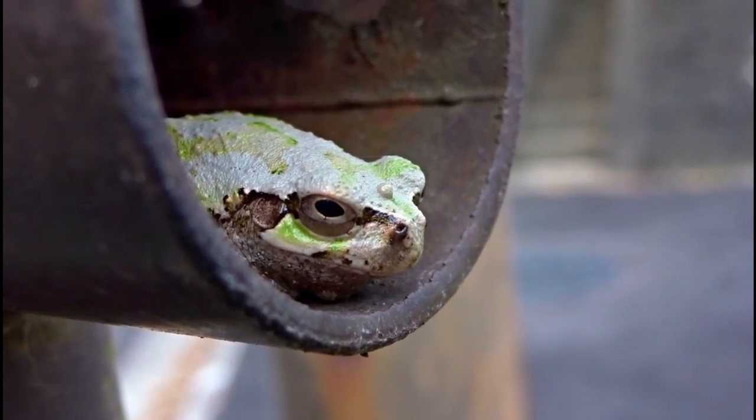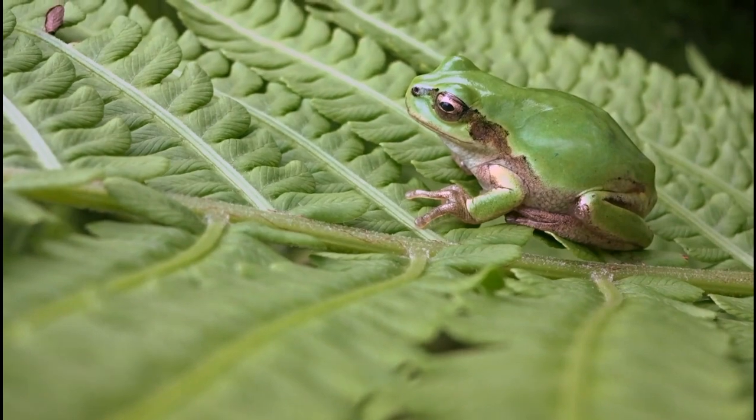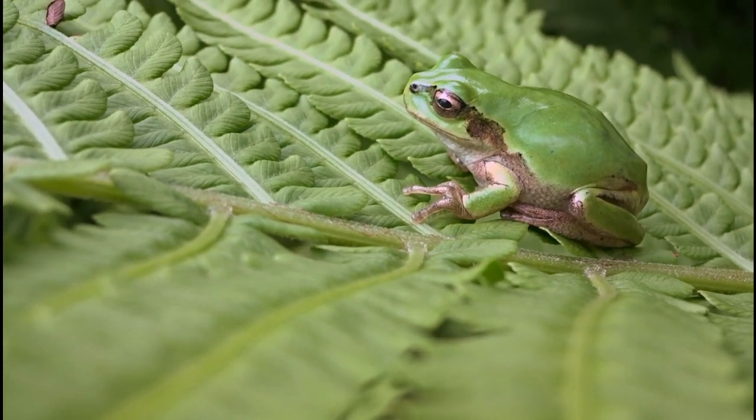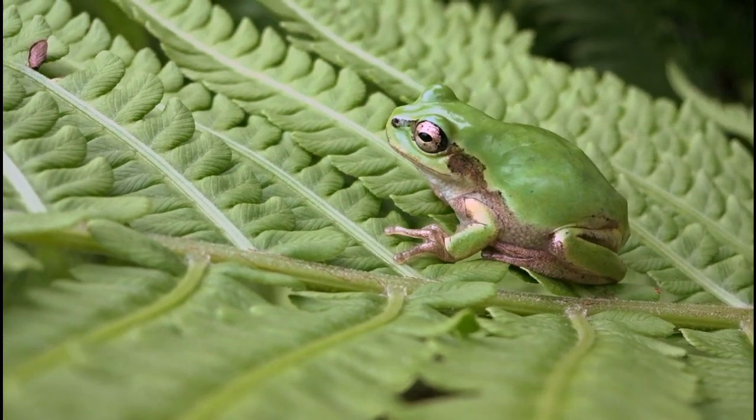The unique structure of their toe pads creates a large surface area that maximizes contact with the surface, enhancing their grip. The skin on their legs is not only flexible, but also helps in camouflage. Gray Tree Frogs can change their skin color to blend in with their surroundings, making them nearly invisible to predators.